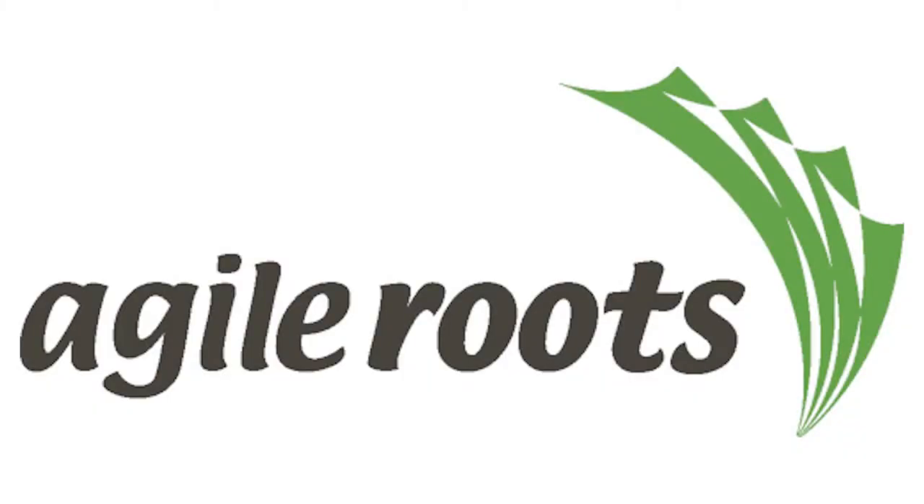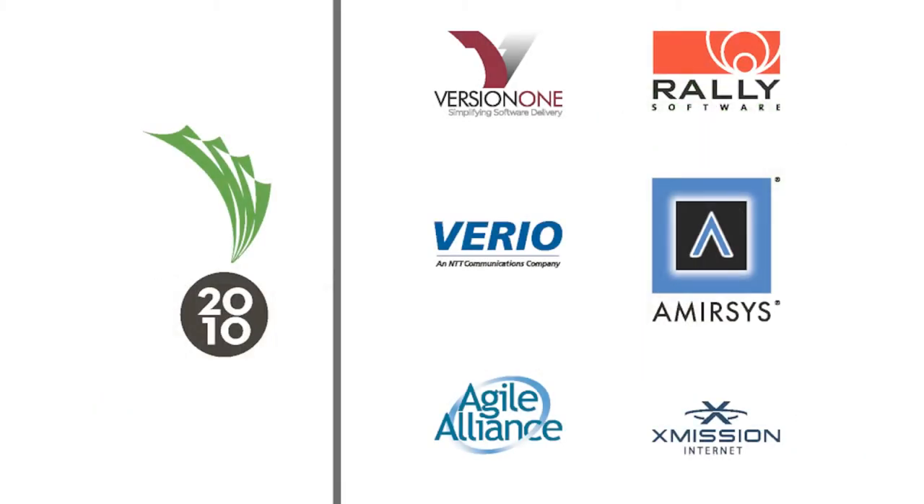Welcome to Agile Roots 2010, sponsored by Version 1, Rally Software, Vireo, Amirsys, Agile Alliance, and X-Mission Internet.